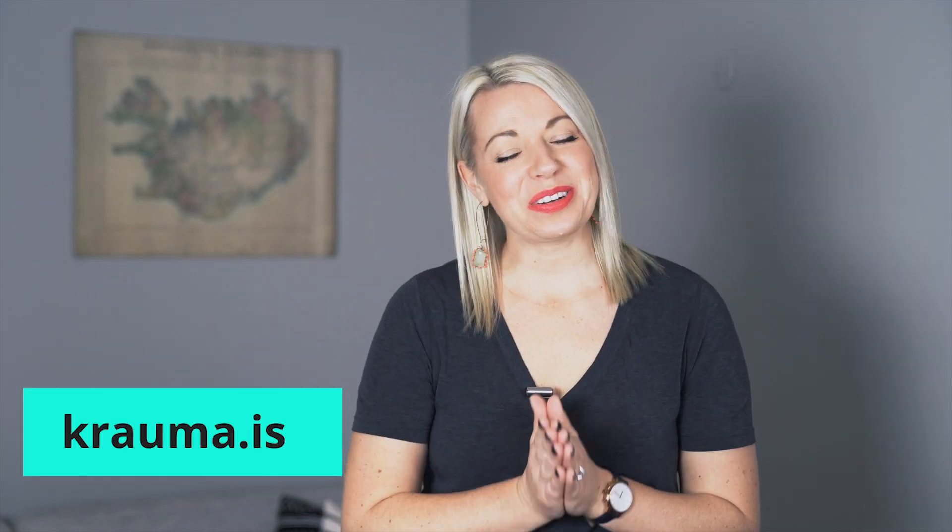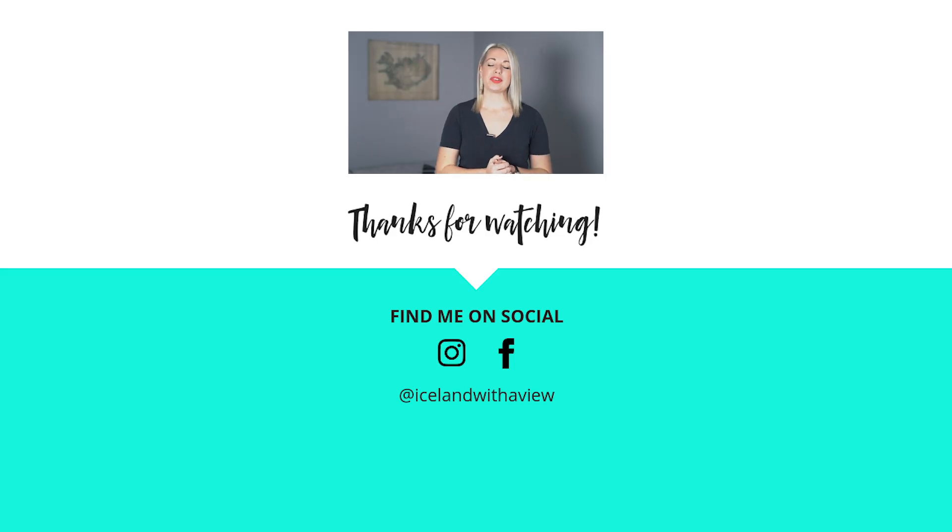I want to say thank you to Krema for hosting us. It was such a beautiful experience and the perfect way to warm up in the cold Icelandic weather. Thank you guys so much for watching — I hope you're able to enjoy your experience at Krema during your trip to Iceland. See you guys next week. Until then, happy planning!